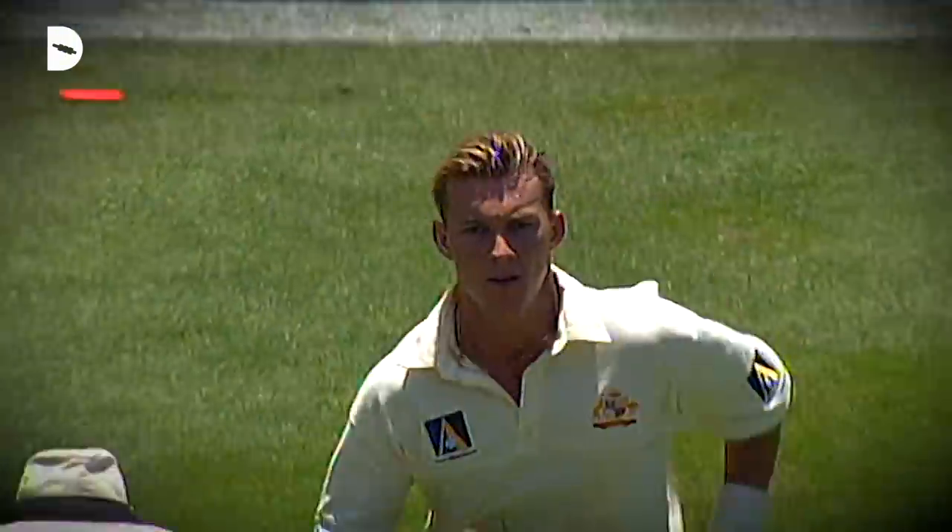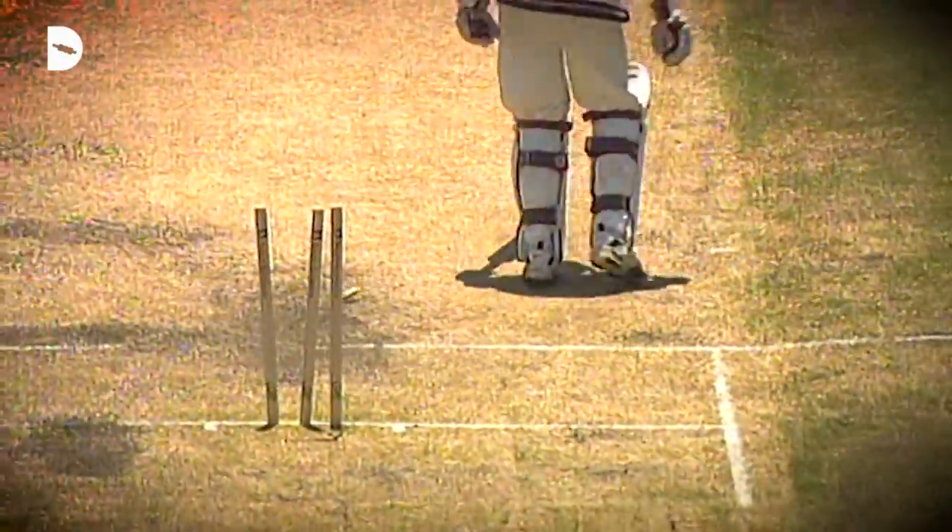And then I'd probably have Brett Lee's durability — not only in the game, keeping up his pace of bowling 150 kilometres per hour for a whole day's play, but he did it over about a 15-year career. So I'll take his durability and stamina.